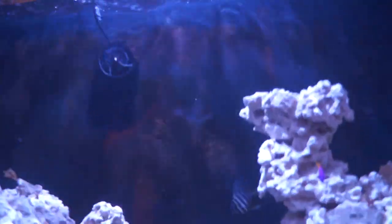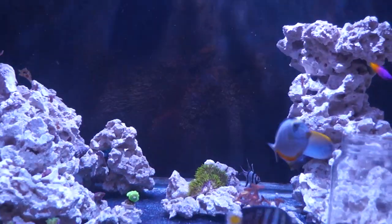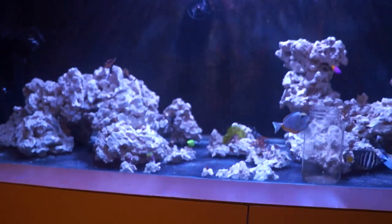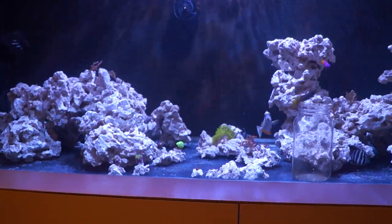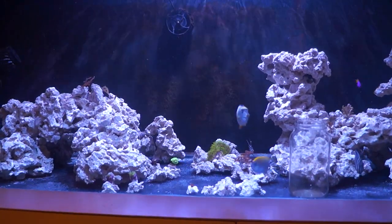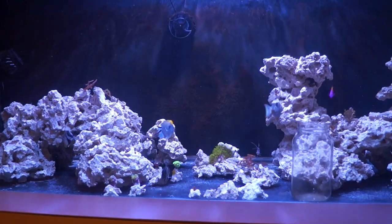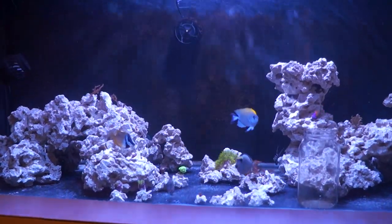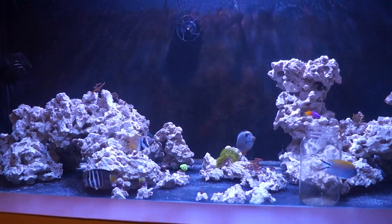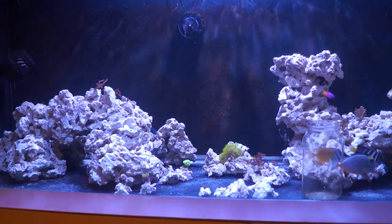If you look at the back glass, there's a nice healthy mat of brown hairy algae. What happened was it started at about 10 ppm nitrates with twice-a-day feeding. I stopped carbon dosing, stopped water changes, and upped feeding to four times a day to stress the system. It slowly rose over a week and a half to about 25 ppm nitrates.